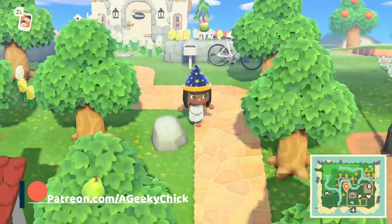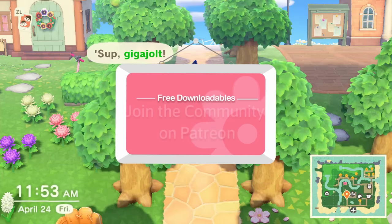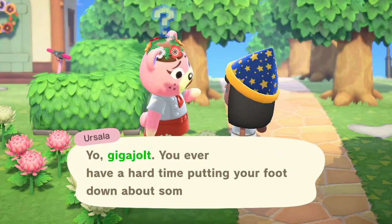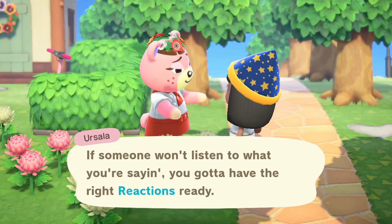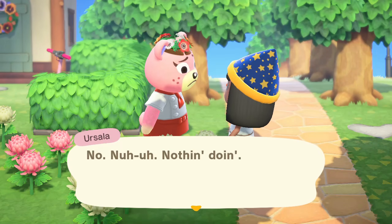As always guys, thanks for watching. Hopefully this list was helpful. Don't forget if you subscribe to my Patreon, you get a cute little digital checklist that I created, and lots more perks. Links are in the description along with my Instagram, Facebook, Twitter, and all that good stuff. I'll see you guys next time.